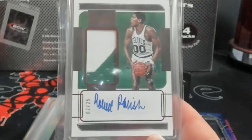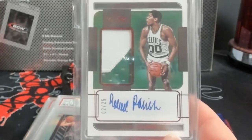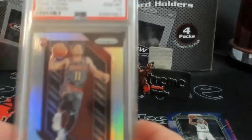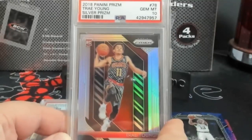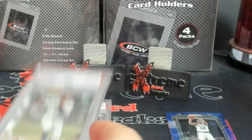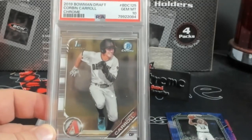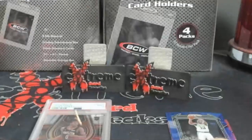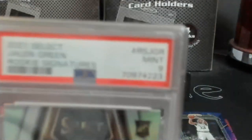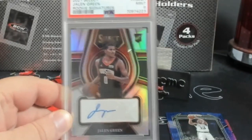Robert Parrish Panini One out of 25 — his stuff is so cheap, I cannot believe it. Trae Young silver Prizm PSA 10 — the mighty have fallen in price. Corbin Carroll Chrome PSA 10 first Bowman, nothing crazy there. And then the last one — Jalen Green PSA 9 Select rookie auto.